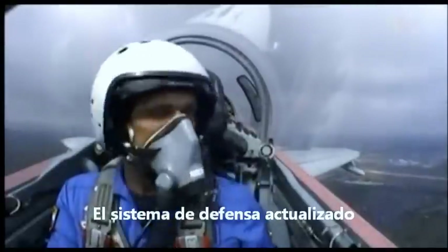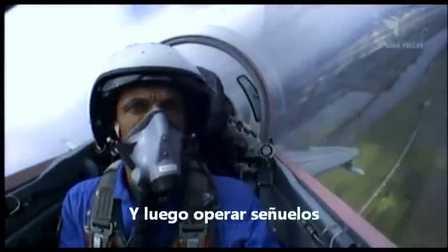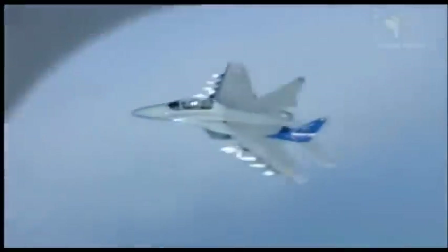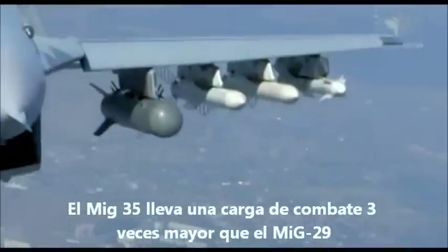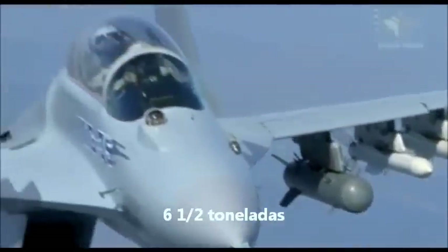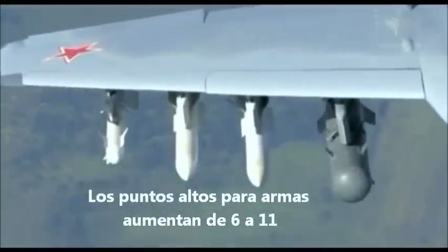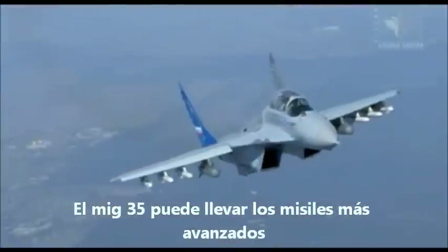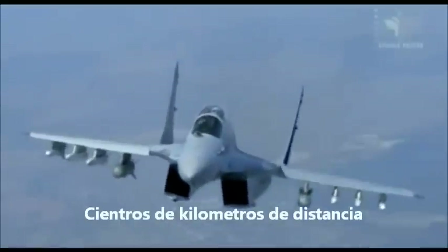The MiG-35 can detect and evaluate any approaching danger, then operate decoy dispensers to counteract the threat from aircraft or missiles. It carries a combat load three times greater than the MiG-29 — six and a half tons — and the hardpoints for weapons increase from six to 11. The MiG-35 can carry most advanced missiles, including missiles that can destroy ground targets hundreds of kilometers away.